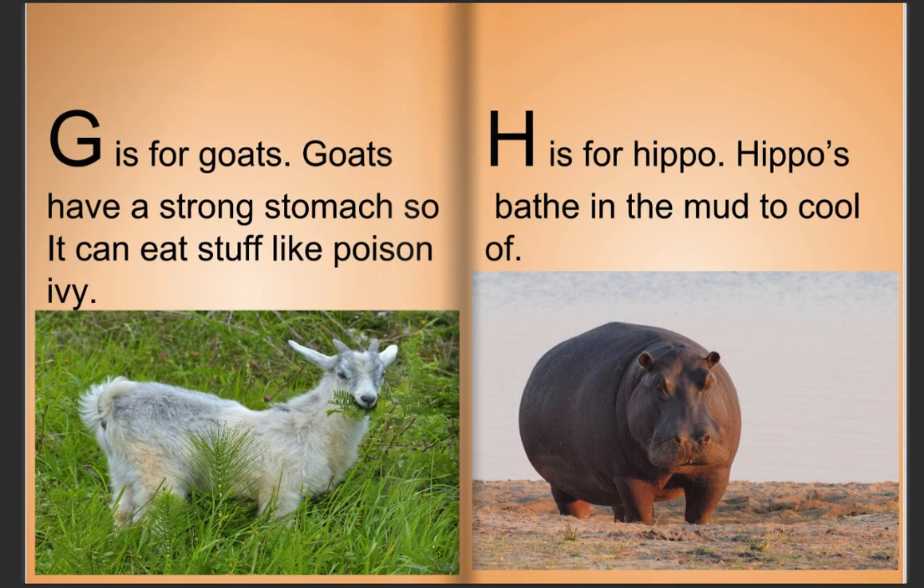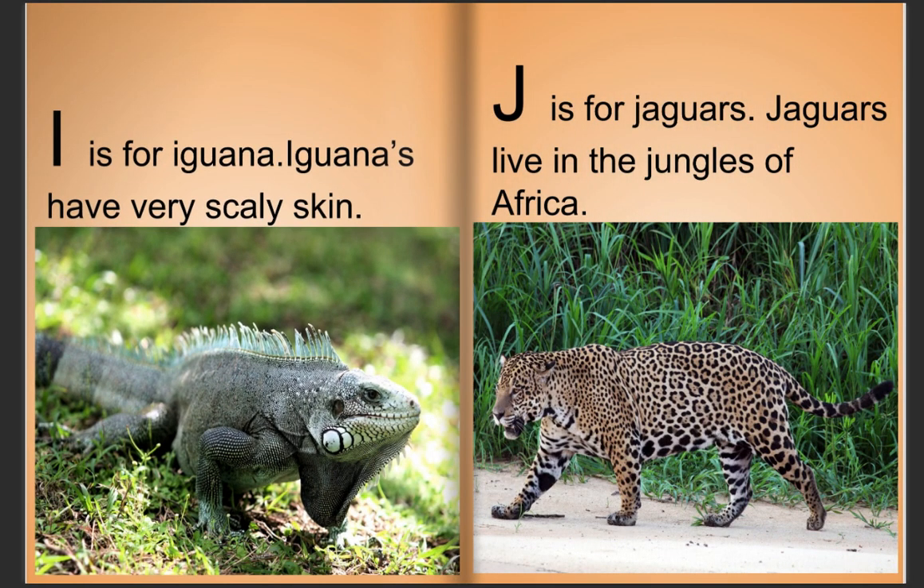G is for goats. Goats have a strong stomach, so they can eat stuff like poison ivy. H is for hippo. Hippos bathe in the mud to cool off. I is for iguana. Iguanas have very scaly skin.